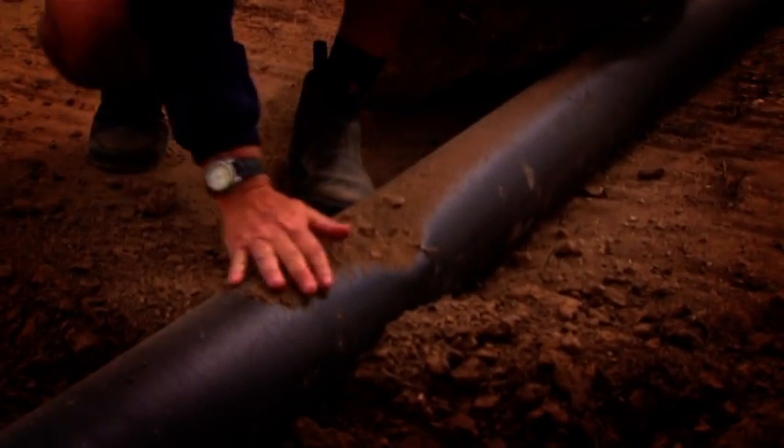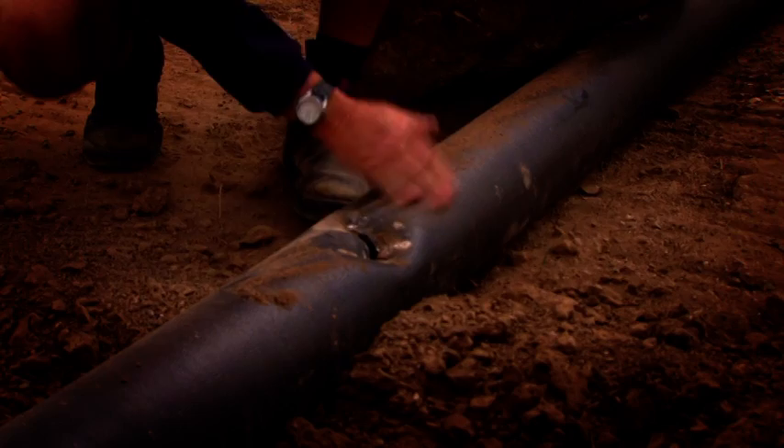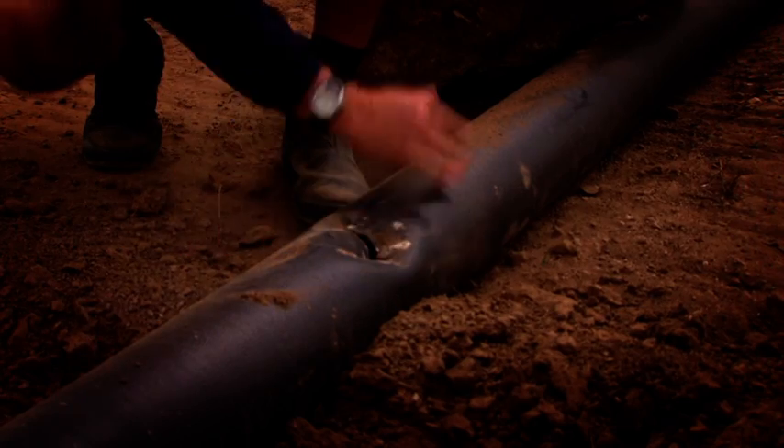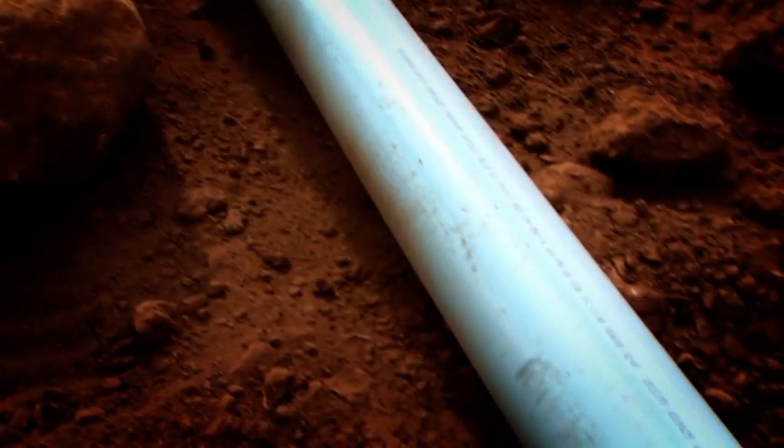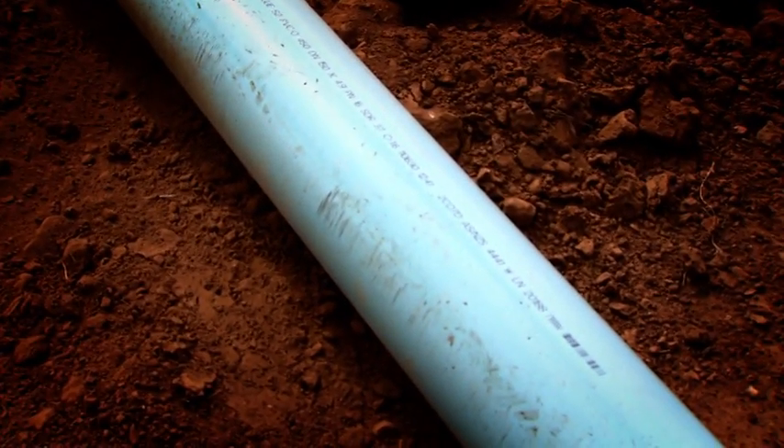After brushing aside the dirt, a closer examination revealed a gash 100mm long by 10mm wide in the pipe. Although pipes would not be subjected to this type of abuse during installation, it clearly illustrates the toughness of PVCO compared to the ductile iron pipe.